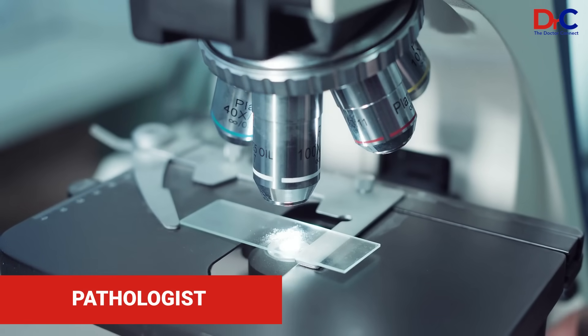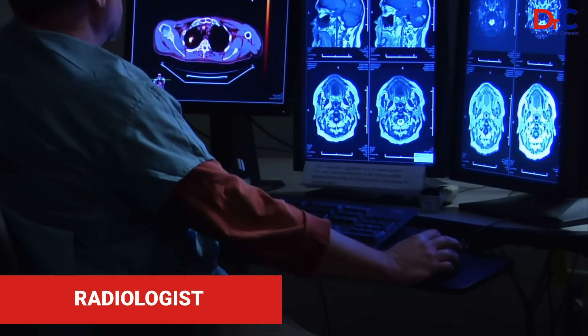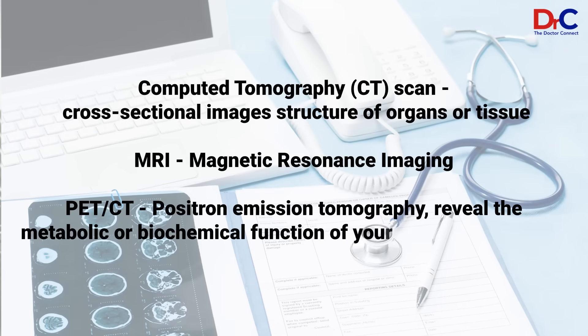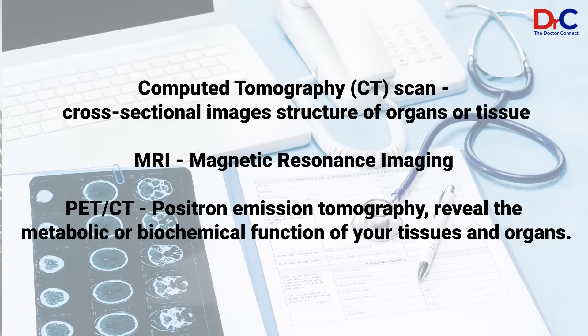A radiologist is who reads your scans — for example, a CT scan, also called a CAT scan, MRI, or PET scan.